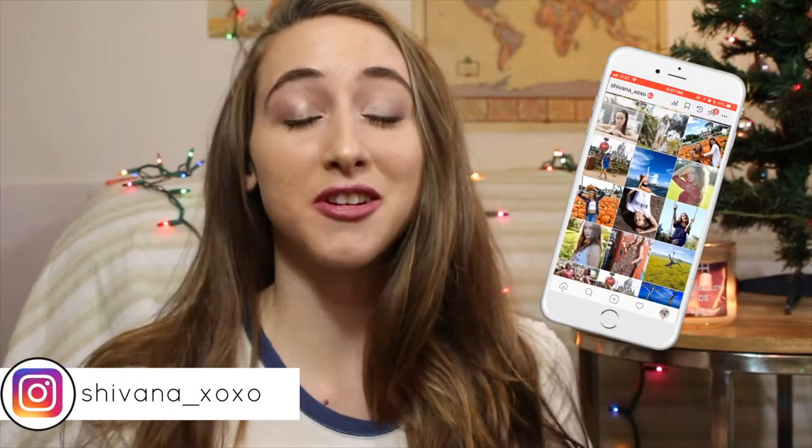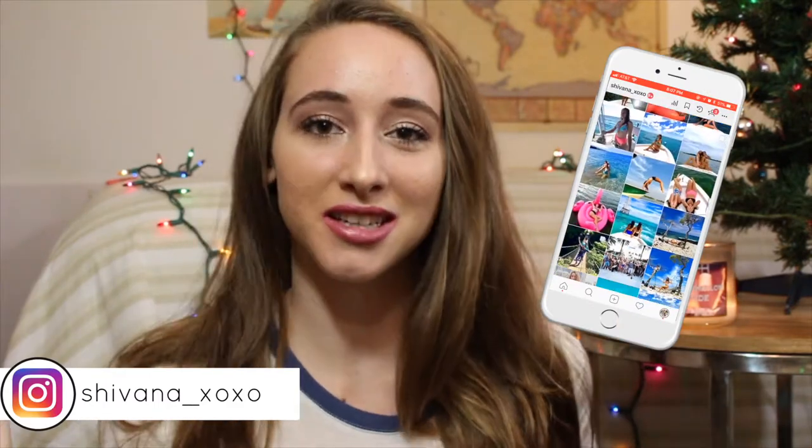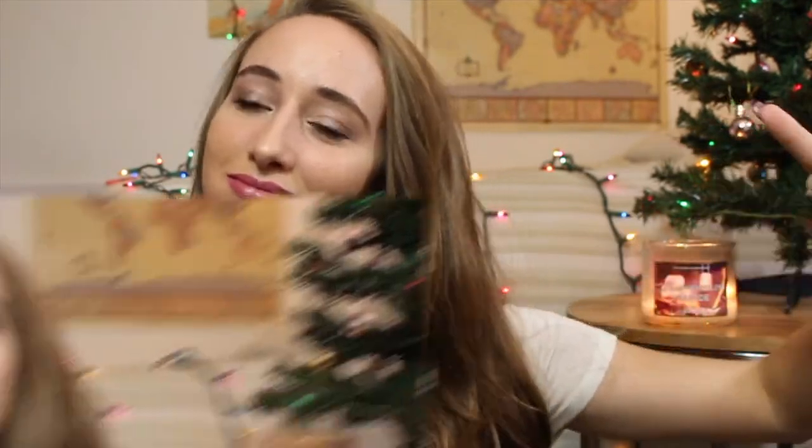Hey guys, welcome back to my channel — and welcome if you're new! My name is Shivana, nice to meet ya. Today's video is a clothing haul — a couple of things I bought for Black Friday, Cyber Monday, and just collected over time. I think you guys really liked my last clothing haul, so I thought I'd do another one. If you want to see what I got, just keep watching.